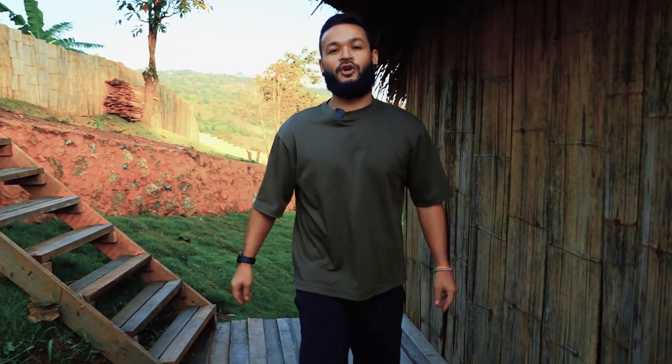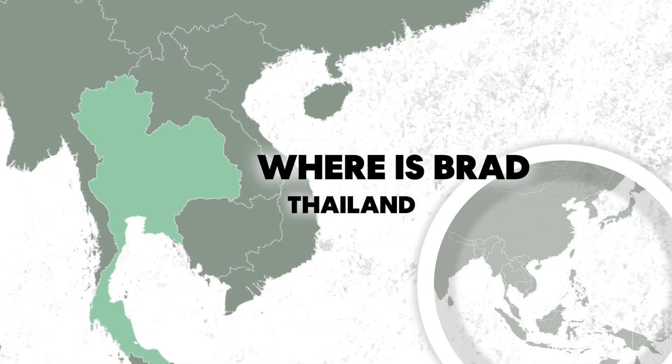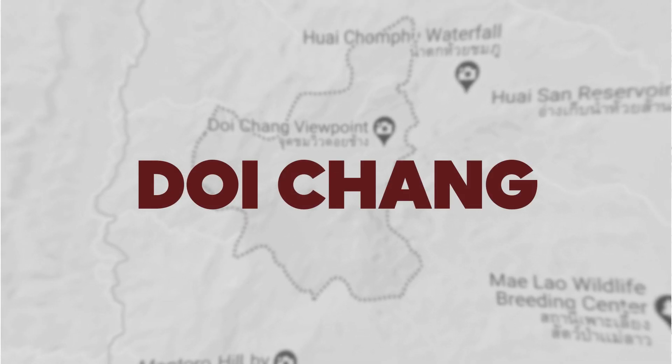Hey guys, I just wanted to do a quick video to show you where we're staying. We're at a super cool place called Doi Chong. It's up in the mountains, about halfway between Chiang Rai and Chiang Mai up in northern Thailand.